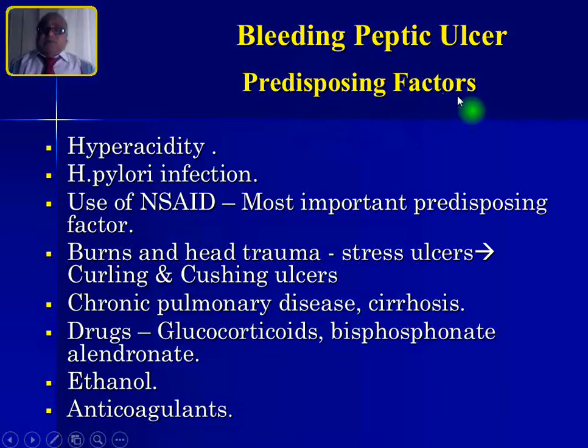The predisposing factors for bleeding peptic ulcer are hyperacidity, H. pylori infection, and use of NSAIDs — these three form the important triad. Burns and head trauma can produce stress ulcers, namely Curling's and Cushing's ulcers respectively. Other uncommon causes include chronic pulmonary disease, cirrhosis, drugs like glucocorticoids and bisphosphonates, ethanol, and anticoagulants.